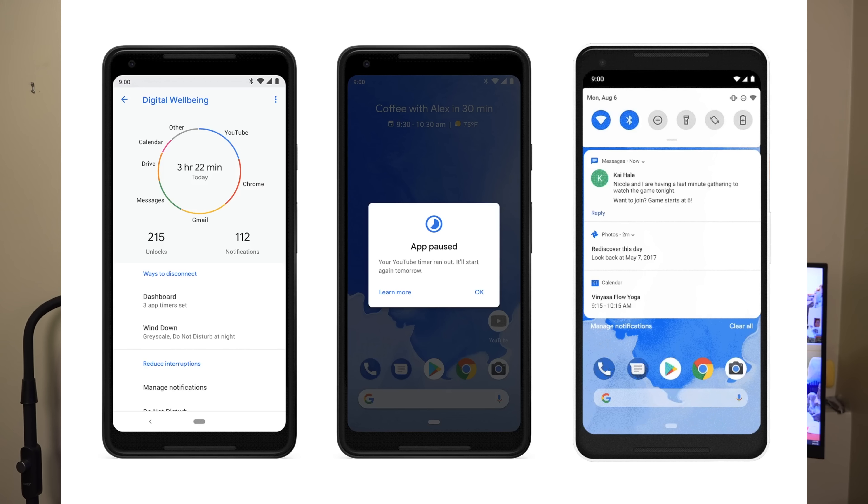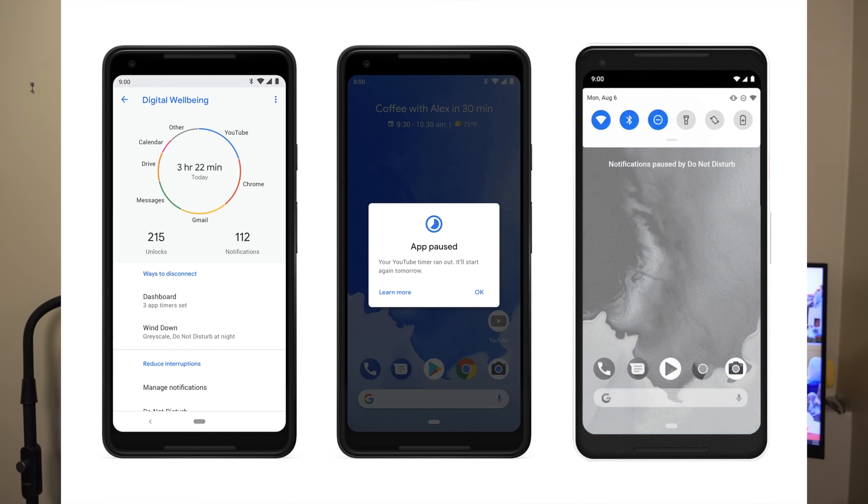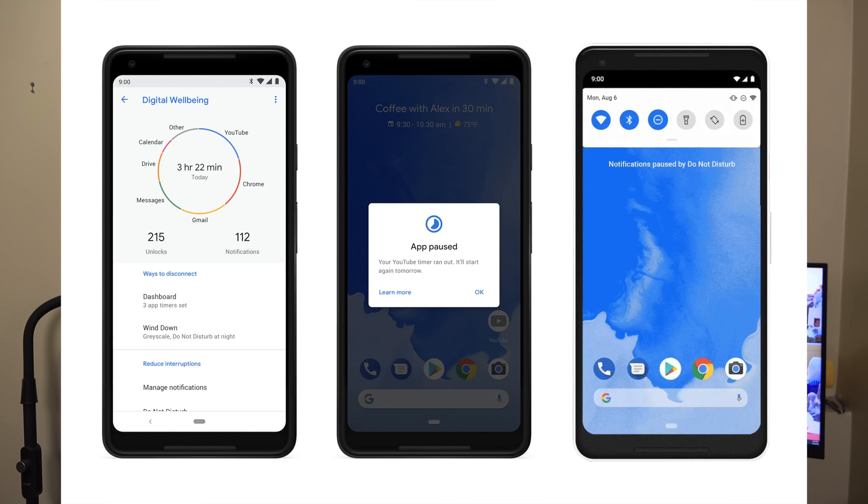Something Google is coming out with in the fall — it's actually in beta right now, and I'll make a video on it once I get it on my phone — it's called Digital Wellbeing. There's going to be a dashboard showing what apps you use most, an app timer to limit time spent on apps, and Do Not Disturb will get more features including a wind down mode. When selected, your screen's blue light filter will activate and then eventually transition into completely grayscale.